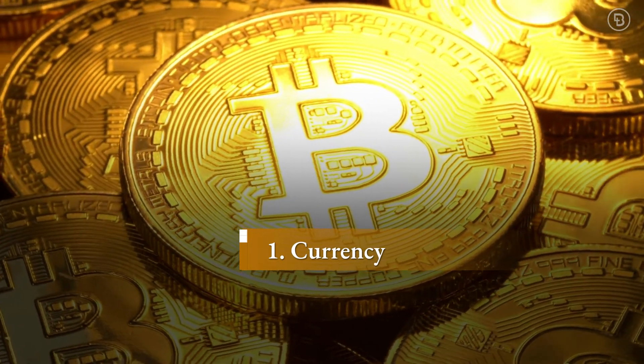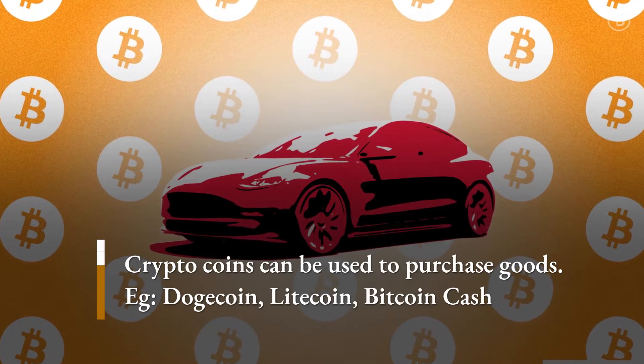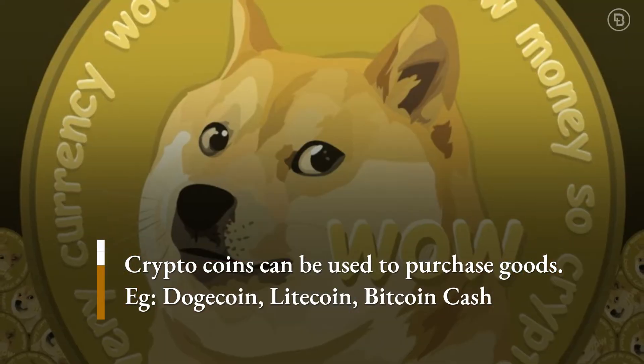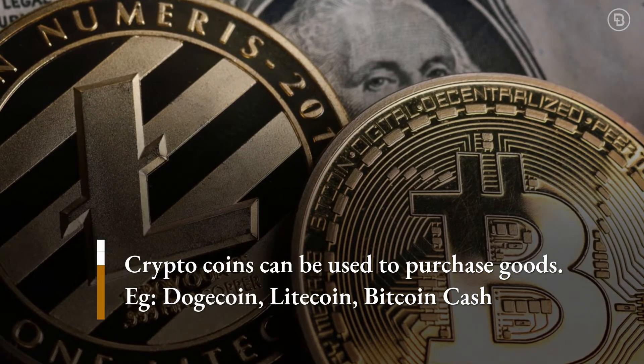Currency is the most commonly known use of crypto coins. You can use digital currencies to buy products — Bitcoin for Tesla, and Dogecoin for Dallas Mavericks tickets and merch. Other currencies are Litecoin and Bitcoin Cash.